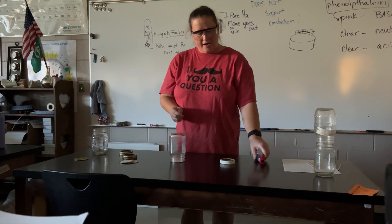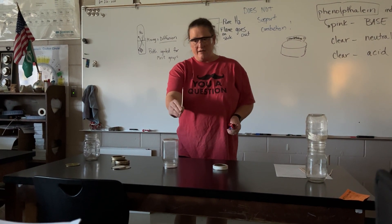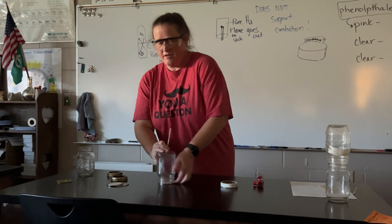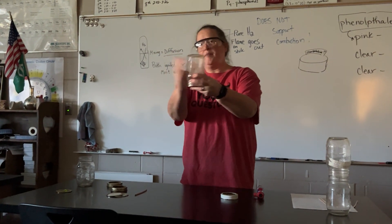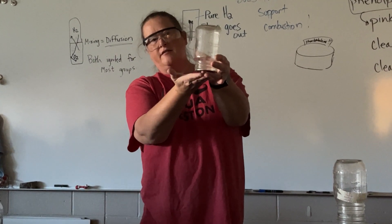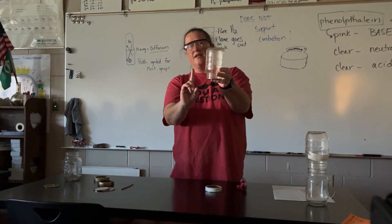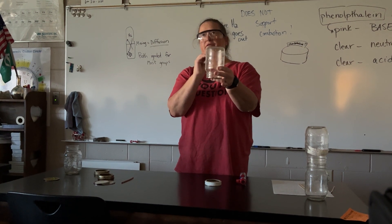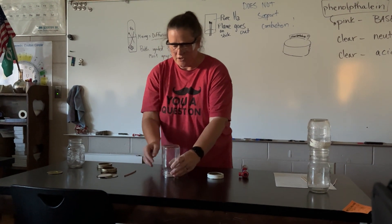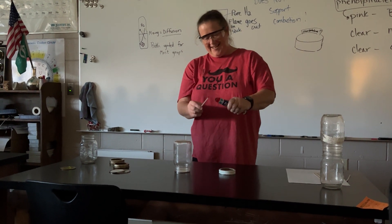The third thing we're going to notice is that hydrogen will not support combustion. We're going to light this stick on fire, which is combusting, and put it into the pure hydrogen. In this jar, the hydrogen will be burning at the mouth because that's the interface between the pure hydrogen and the oxygen. But when I put that burning stick into the pure hydrogen, it will extinguish that flame, showing that pure hydrogen will not support combustion.